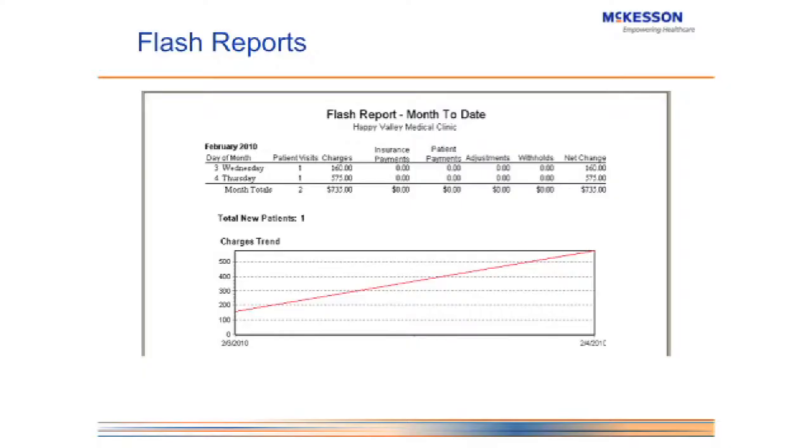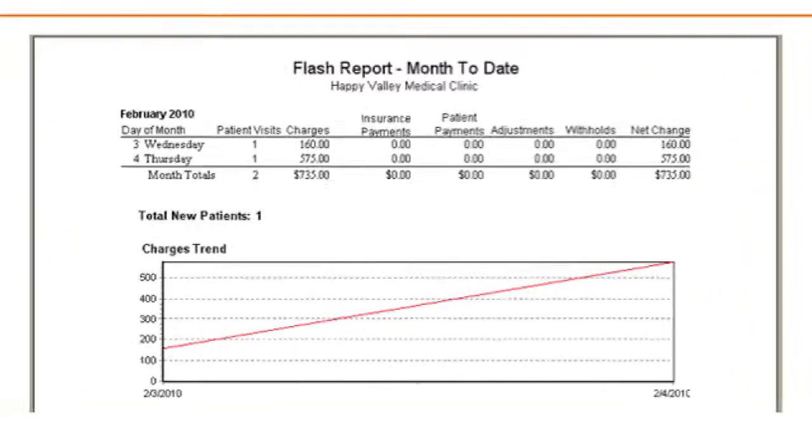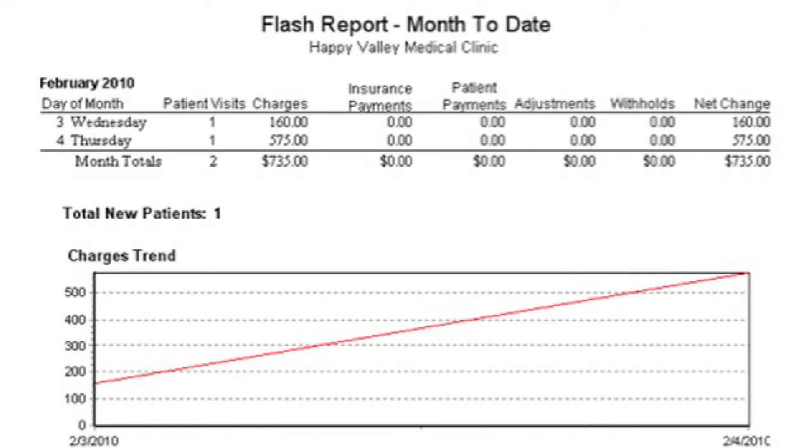Let's look at another report: the Flash Report. This report comes up very quickly with no filters and gives you an at-a-glance view of what's going on in your office. You can see how many charges you've entered, your insurance payments, patient payments, any adjustments and withholds, and the net change to your accounts receivable — along with the trend.